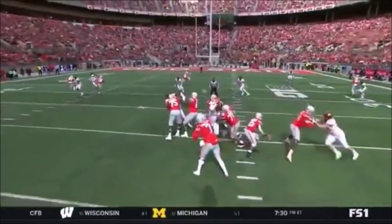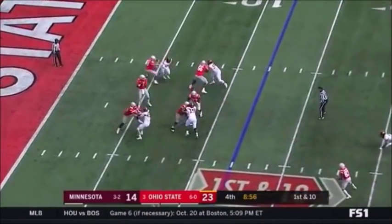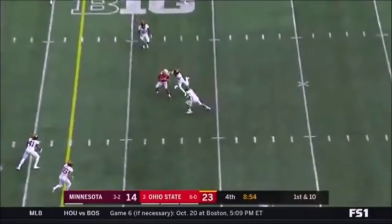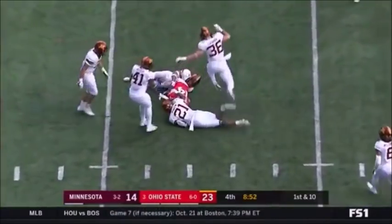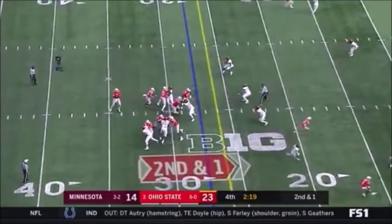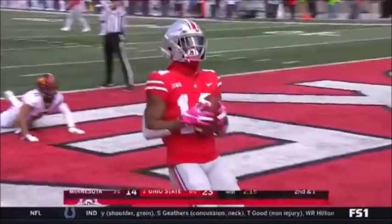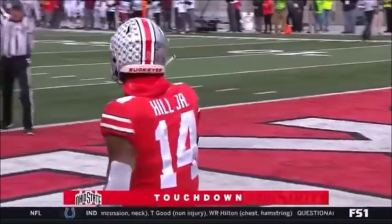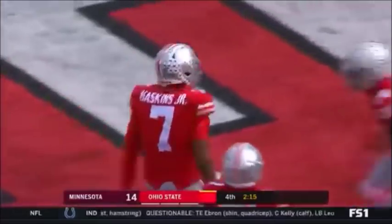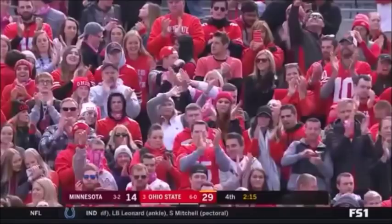Check this out. Bunch set, 14 wide open, perfect pass. Haskins. Caught over the middle — K.J. Hill. Haskins, deep touchdown. Dwayne Haskins is the answer on a day like today for Ohio State.